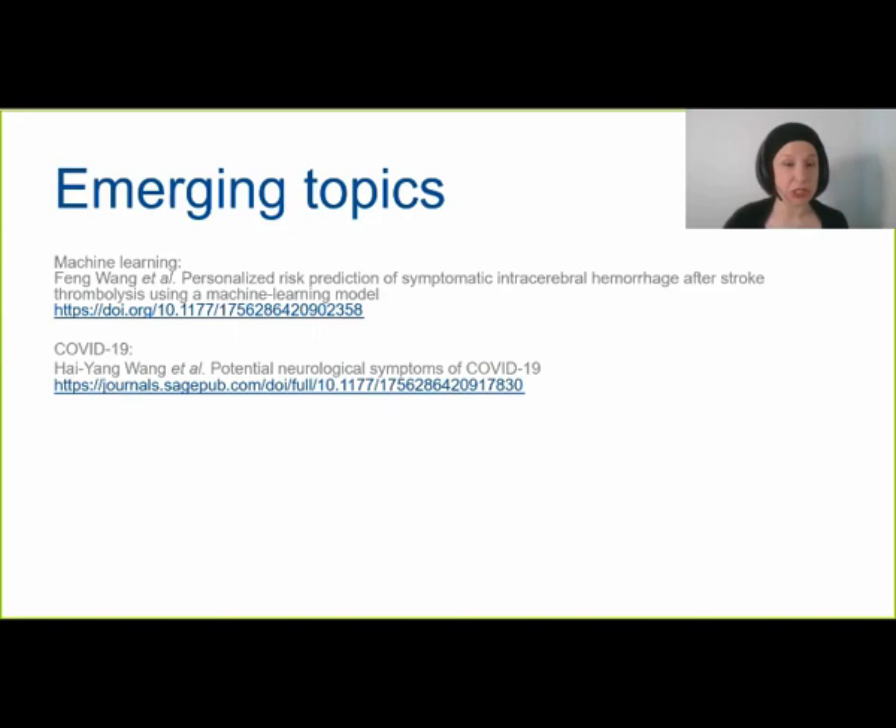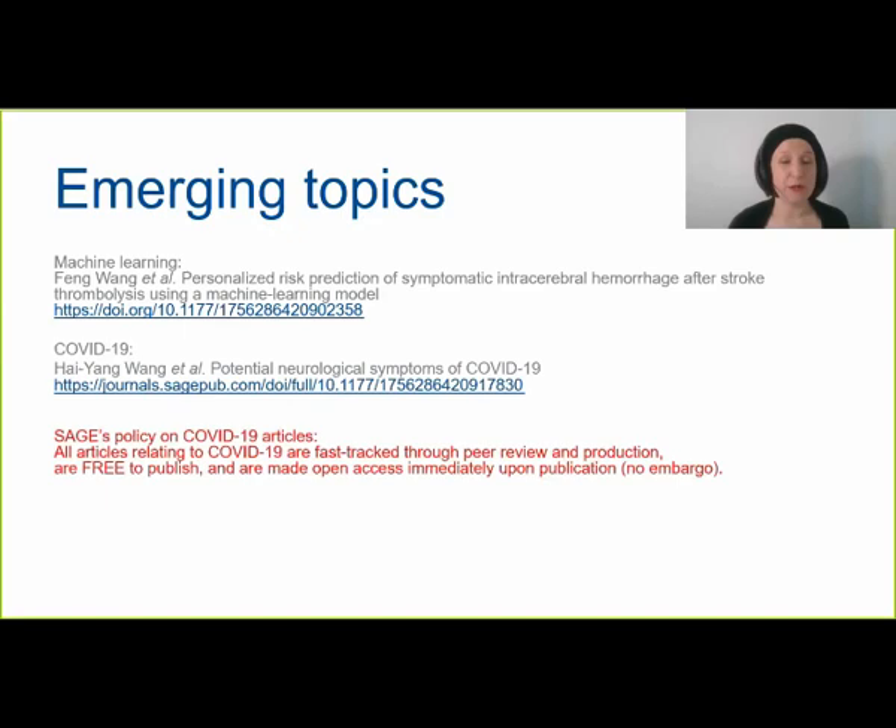SAGE has a company-wide policy on COVID-19 articles: all articles relating to this disease are fast-tracked through peer review and production. They are all free to publish and made open access immediately upon publication with no embargo. So if you're submitting research on COVID-19 to a subscription journal, it will automatically be made open access with no APC. If submitting to an open access journal, it will be free to publish. We have also collected all COVID-19 articles into a special coronavirus hub where all articles are free to read.